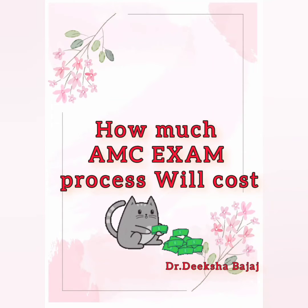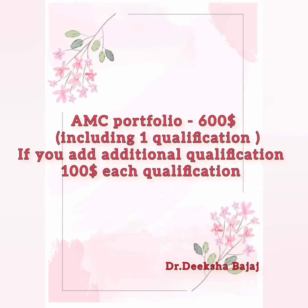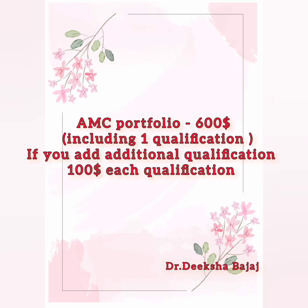So here are the total amounts of money you need to have to give the exam. To establish an AMC portfolio, they will charge you $600 AUD, including one qualification. If you want to add an additional qualification to your AMC portfolio, each additional qualification will charge you $100 AUD more.